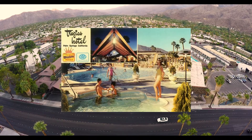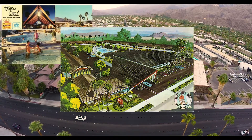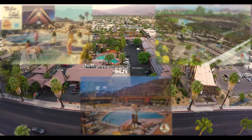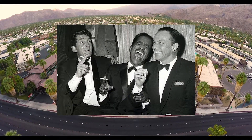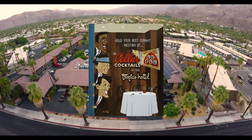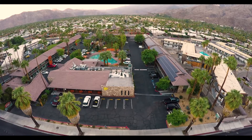Originally named the Tropics Hotel, we have maintained much of the vibe and style that made it famous in the 60s, when it was a favorite hotspot for the Rat Pack, Elvis Presley, and other celebrities, making it a must-see attraction and favorite hangout for Hollywood's elite.